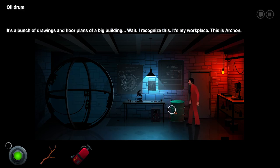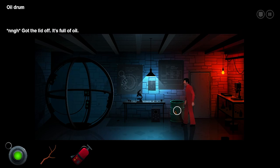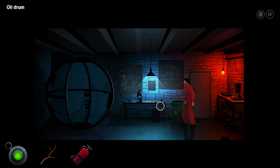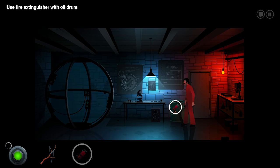Floor plans. It's a bunch of drawings and floor plans of a big building. Wait — I recognize this. It's my workplace. This is Archon. I got the lid off — it's full of oil. What an oily stick. It actually worked. I don't know why I even thought to do that.